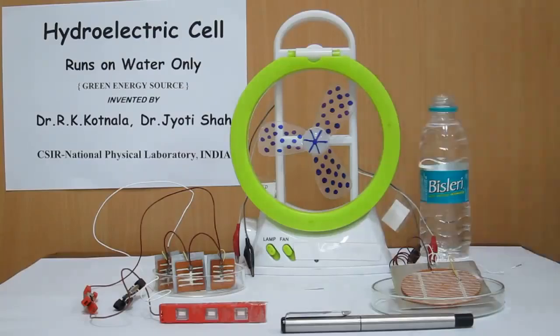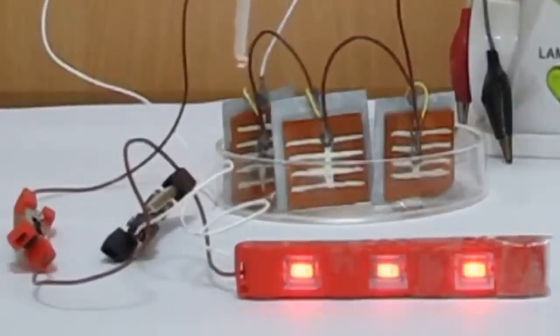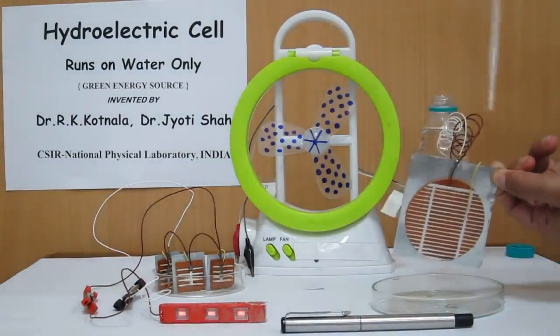This process results in an electrical power output of 24 milliwatts for a 4.4 centimeter square hydroelectric cell. The hydroelectric cell has the potential to replace solar cells and fuel cells.